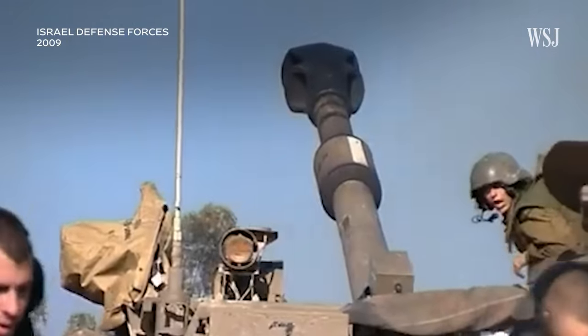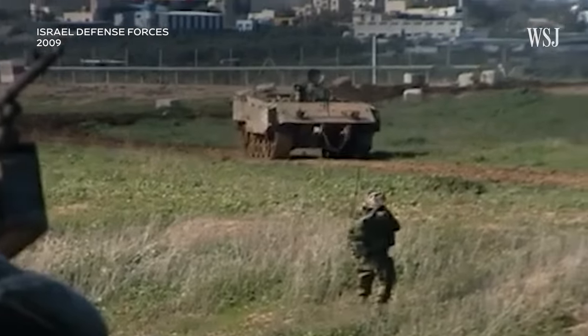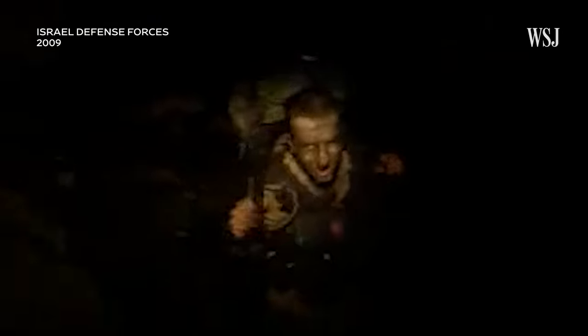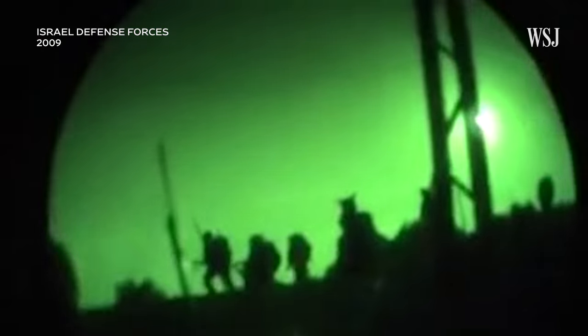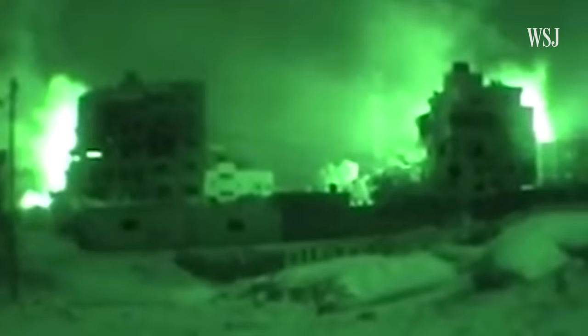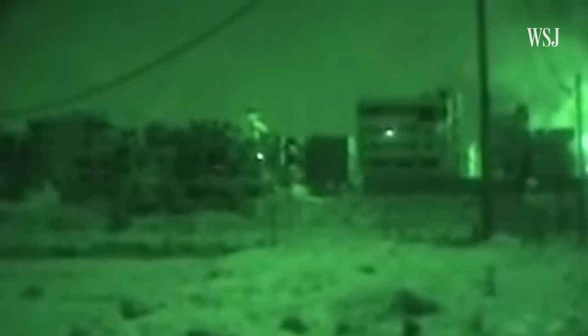Israeli ground forces' most far-reaching military incursion into Gaza came during Operation Cast Lead in 2009. In response to a barrage of Hamas rockets, thousands of Israeli troops entered Gaza from the north and east under the cover of artillery fire. The three-week offensive saw extensive street-to-street fighting as Israeli ground forces pushed towards Gaza City with the aim of taking control of rocket launch sites.